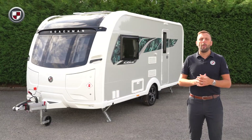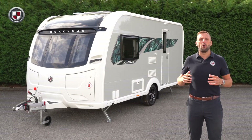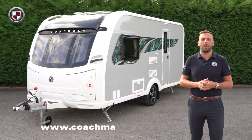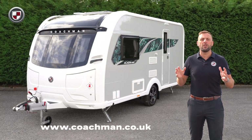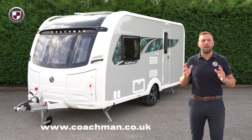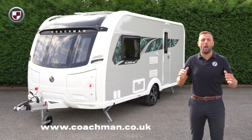If you'd like to learn more about the Acadia 460 or perhaps other models within the Acadia range, then head over to coachman.co.uk where you'll find the full specification and details of your nearest dealer, where you can arrange your viewing and appreciate for yourself what makes the Coachman difference.